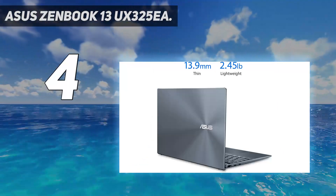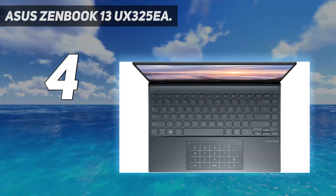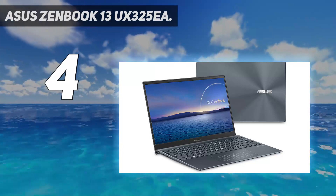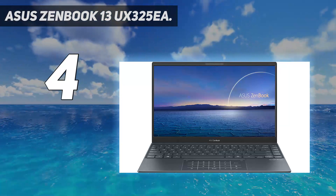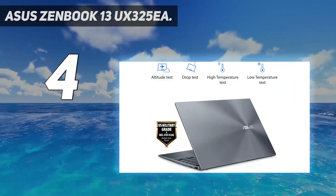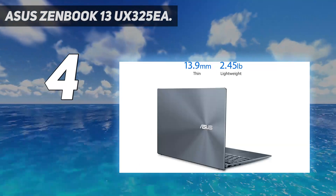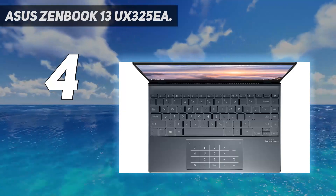There's just something about a ZenBook — they're beautiful, tend to be incredibly slim and lightweight, and thanks to ASUS have some aces up their digital sleeves. In the case of the ASUS ZenBook 13 UX325EA, priced at $999 reviewed and $949 starting, the secret sauce is Intel's new Tiger Lake chips. Under Intel's new Evo initiative, Tiger Lake chips offer more powerful performance, 14 hours of battery life, Thunderbolt 4, Wi-Fi 6, plus the bonus of the ZenBook's beautiful yet durable chassis.